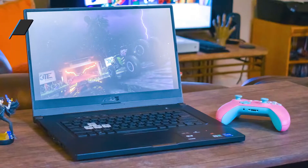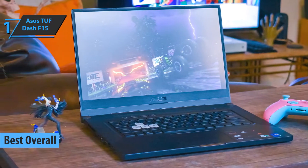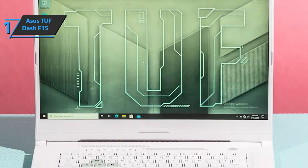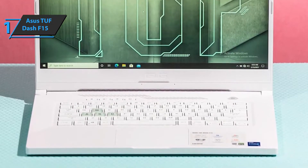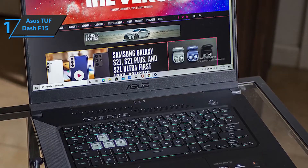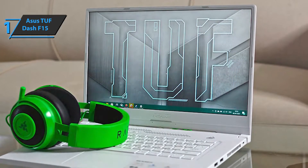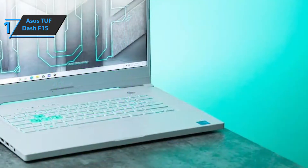Up next, introducing the ASUS TUF Dash F15 — the best overall budget gaming laptop on the market in 2022. It's an ultra-slim gaming laptop featuring serious specifications in a compact, lightweight, and portable package. The chassis passed military standard endurance tests, resulting in a solid, well-built frame. Super narrow bezels provide maximum screen size with minimal interference. Within that framework is powerful technology with options from Nvidia and Intel, meaning the TUF Dash F15 can take advantage of ray tracing and DLSS while maximizing performance with Dynamic Boost and maintaining quiet operation with Whisper Mode.